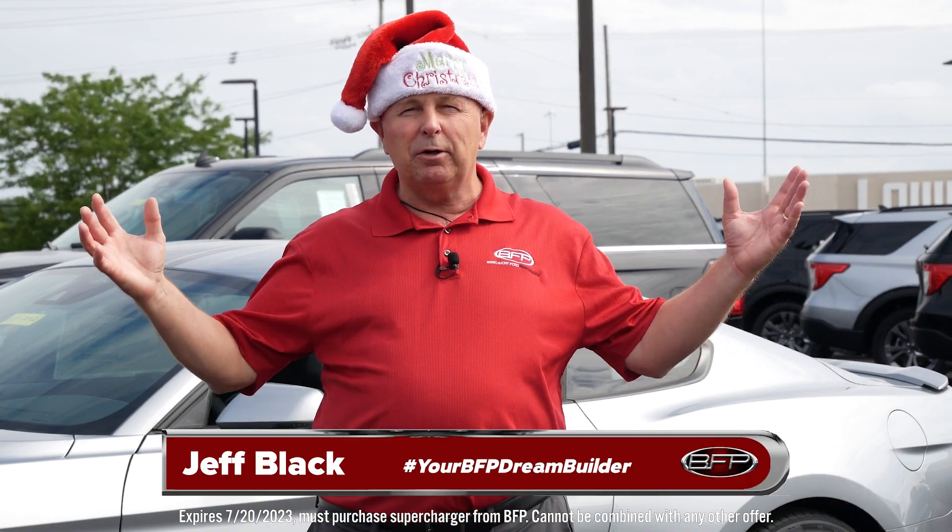All right, Jeff Black, your BFP Dream Builder, saying: Ho, ho, ho — Merry July! Bye!